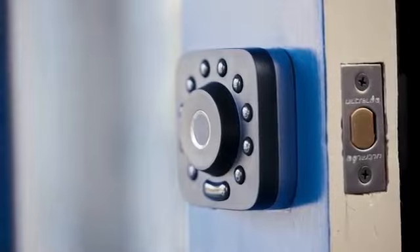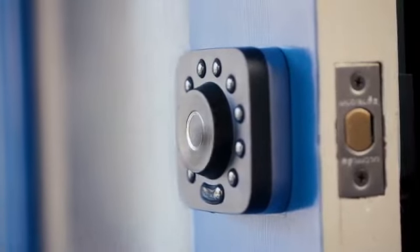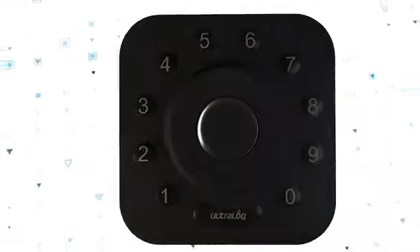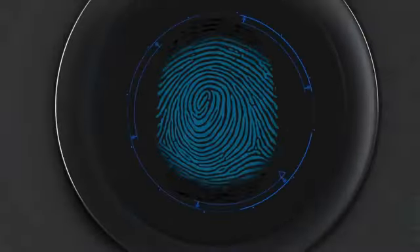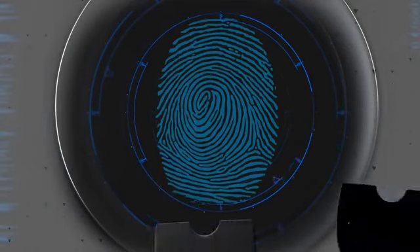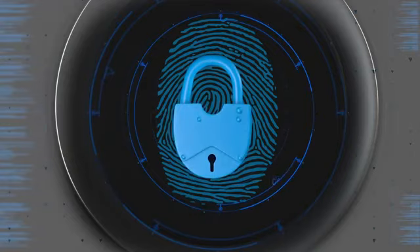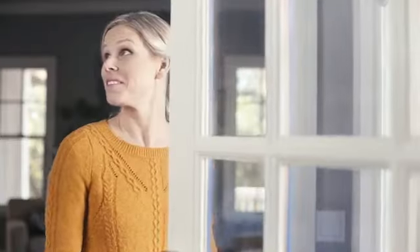The Ultralock U-Bolt Pro is a simple and safe security solution. Your fingerprint is your key that cannot be copied, stolen, or forgotten. Dual data encryption with a coprocessor and dynamic key make every single data transfer secure, so you don't need to worry about someone hacking your door.